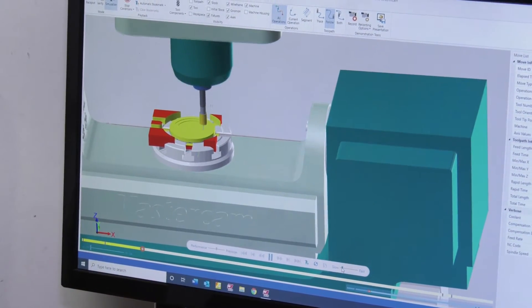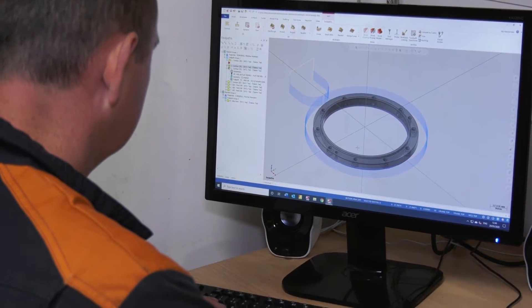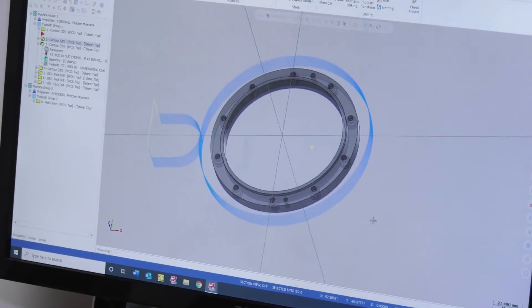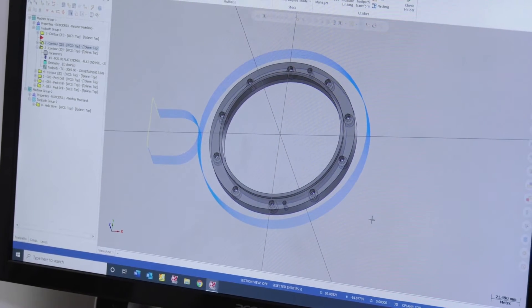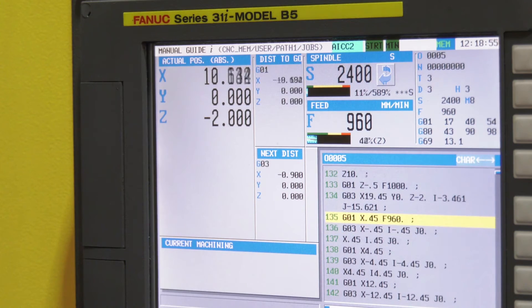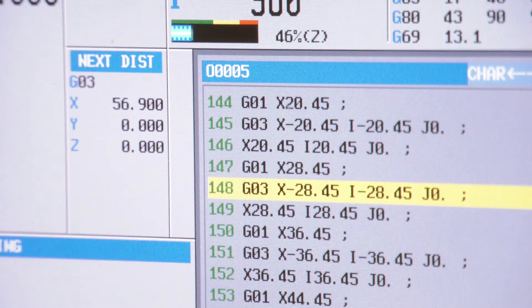We have a CAM software called Mastercam and we also have two CMM machines. When we do reverse engineering, a customer will ask us to re-engineer a part. We sit down, we measure the part, and then we put it into the Mastercam system by drawing it, adding all the tools to it, and then it generates the program for the RoboDrill. And how reliable is the end product? Yes, with a very tight tolerance of 0.001 — it's very good.